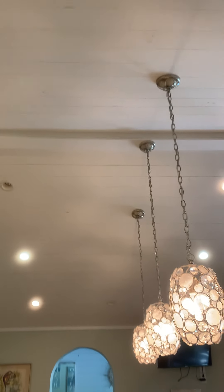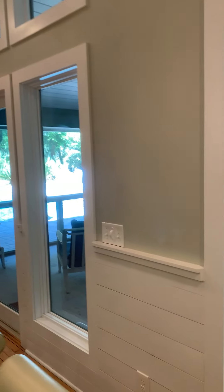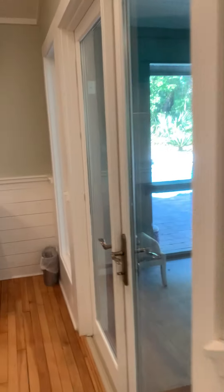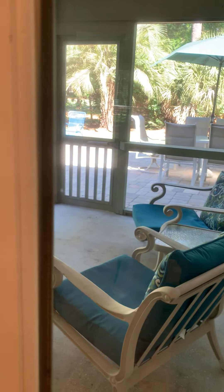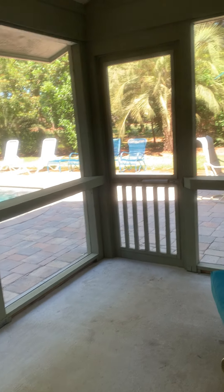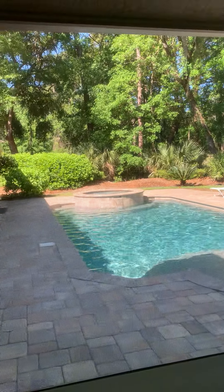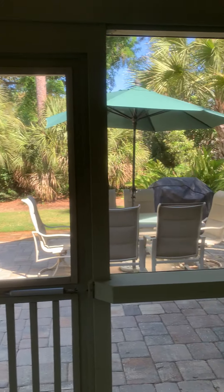Double ovens — yay! Shiplap ceiling. For an older home in Shipyard I think this has been redone really nicely. You do have a screened-in porch. The temperature is so awesome today — it's not humid, it's kind of cool-ish but warm enough to be in the sun and warm enough to be in the pool.